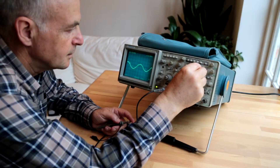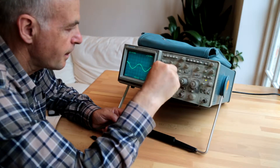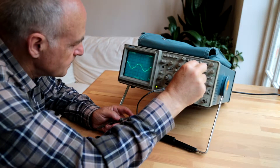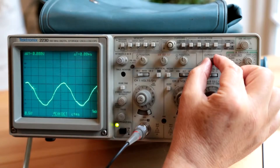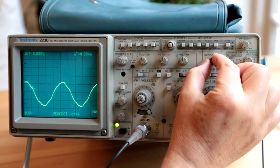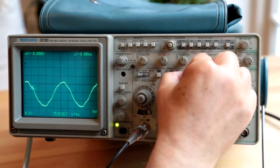My name is Brian Flint. In 1971 I joined a company called Sinclair Radionics, and I joined as a design engineer — an electronic design engineer — and I worked on a number of projects, one of which was a small television set.